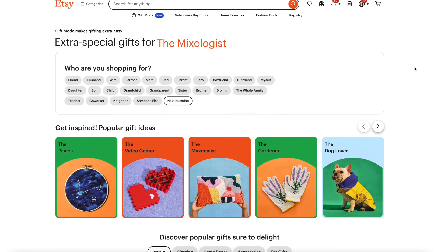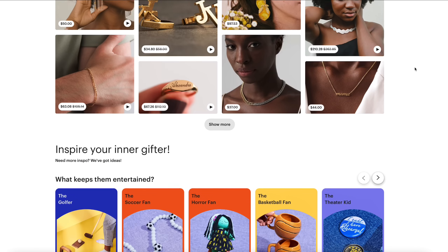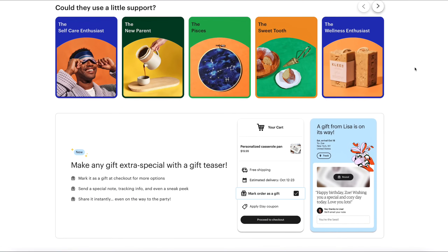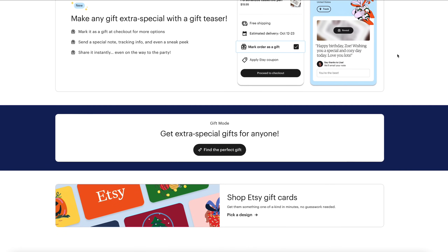In case you missed it, Etsy recently announced their brand new feature, Gift Mode — an AI-powered tool built right into Etsy that is intended to help buyers curate gift ideas based on a recipient's specific interests. From wine enthusiast to quilter to goth fan and nature lover, they've even got a category for wabi-sabi decorators — and if it makes you feel any better, I don't know what that means either.